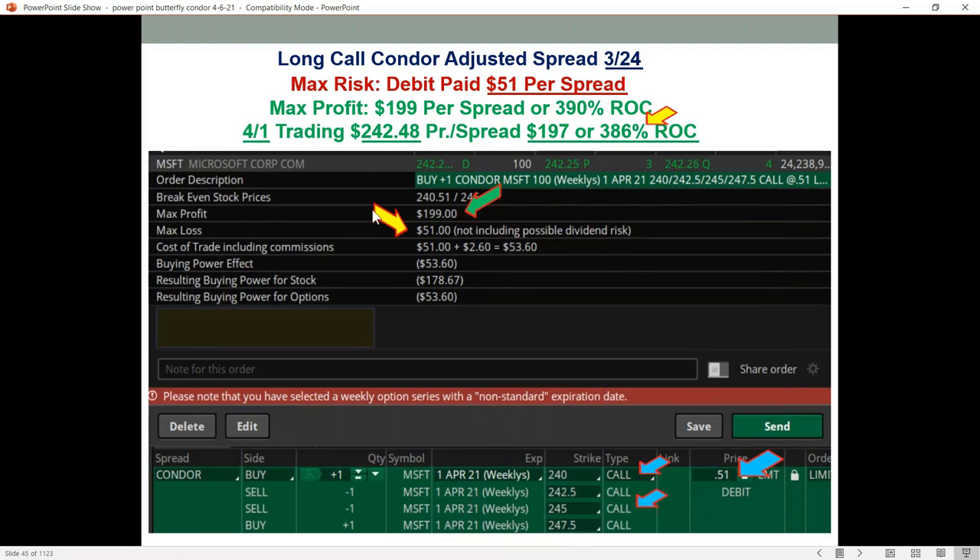You can see the structure here: the max loss would be $51 and the potential max profit, if it's between the two spreads at 242.5 and 245, would be $199. But here's the thing I always look at first — that risk: $51 bucks. If you got it wrong, you lose $51 per spread. So if you did 10, you lose $510. But if you did 10 and got it right, you could be close to making $2,000.